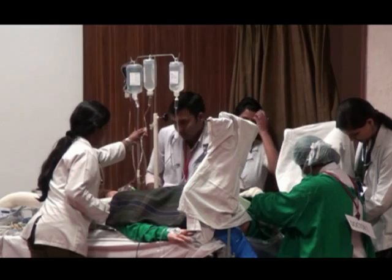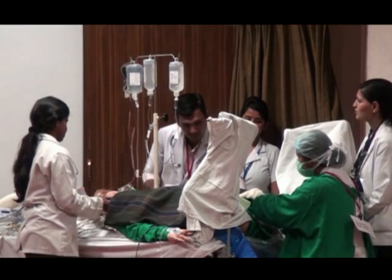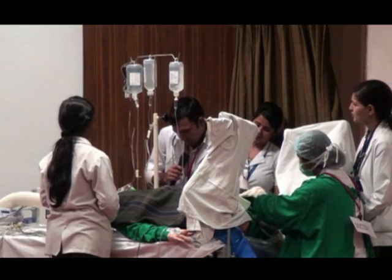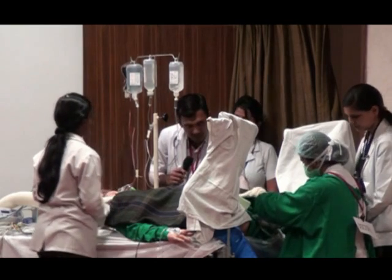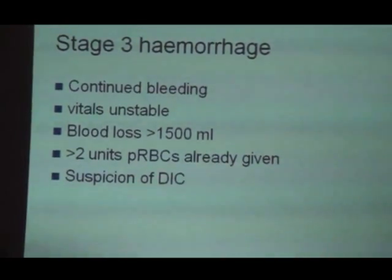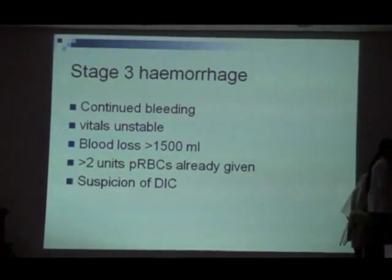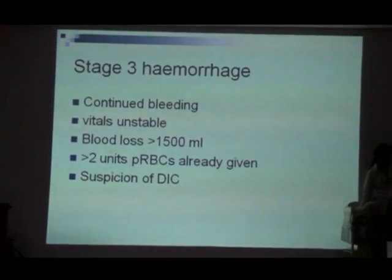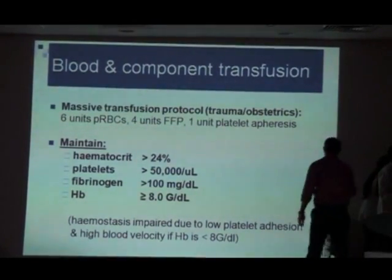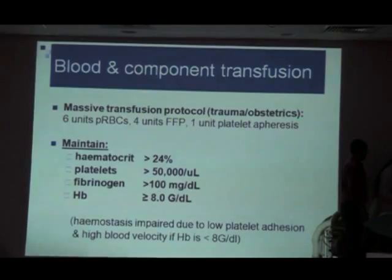Mrs. A is now okay — we have controlled the postpartum hemorrhage. We have already transfused and now we have suspicion of DIC. Whenever DIC sets in, things become worse — we are in deep trouble. We need to resort to measures to manage or prevent DIC, and we need to probably use the massive transfusion protocol.